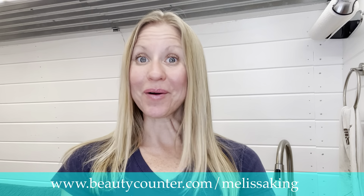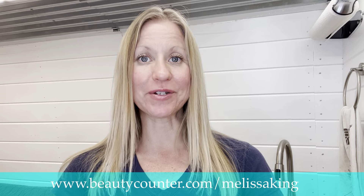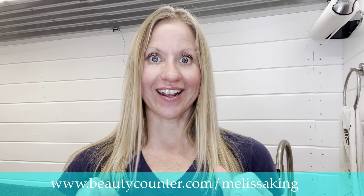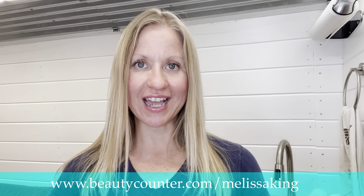Hello and welcome back to another episode of Clean Beauty with Coach Melissa. I'm your host, Coach Melissa. I'm so excited! I'm going to share with you today my favorite Beauty Counter limited edition holiday 2022 set.